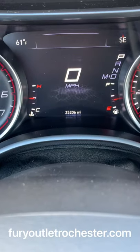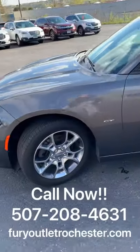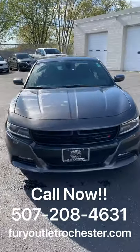Again, this vehicle has 25,206 miles and is in great condition. If you want to schedule a test drive, give us a call at 507-208-4631, or visit us at www.firioutletrochester.com.